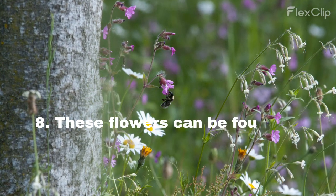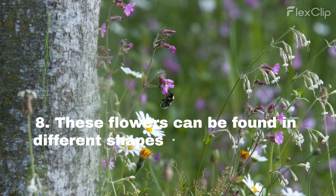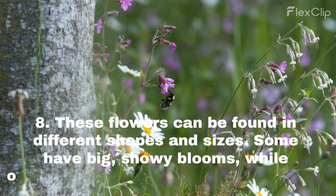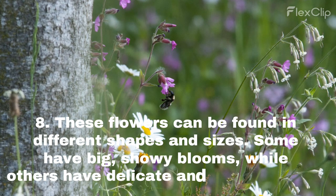These flowers can be found in different shapes and sizes. Some have big, showy blooms, while others have delicate and dainty flowers.